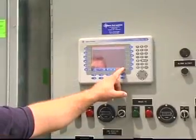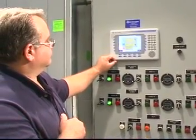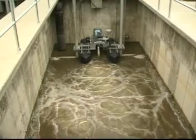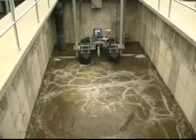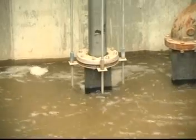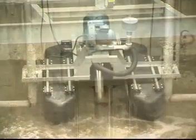Based on the fill-and-draw principle, the SBR cycle consists of five steps: fill, react, settle, decant, and idle. Each four-hour cycle includes 15 minutes of fill and anoxic mix where the mixer-only portion of the aerator is in operation; 120 minutes of fill and aeration where the full aerator mixer is in operation; 45 minutes of settling with the aerator mixer in standby; and 60 minutes of decant with the decanter in operation and the aerator mixer in standby — for a total of six cycles per day.